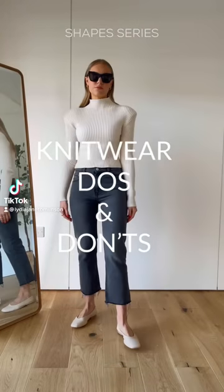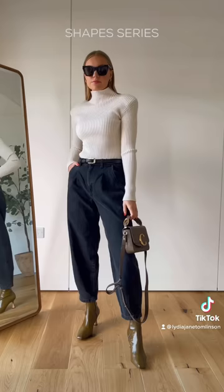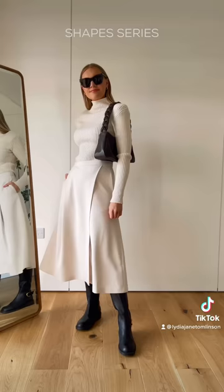Knitwear do's and don'ts. Don't pair anything with a bold sleeve or shoulder with something skinny on the bottom. Instead, the shoulders need to be balanced out by something wider at the bottom. Create an hourglass effect by belting slouchier jeans. The same rule can be applied to skirts by wearing something a little bit more flared at the bottom.